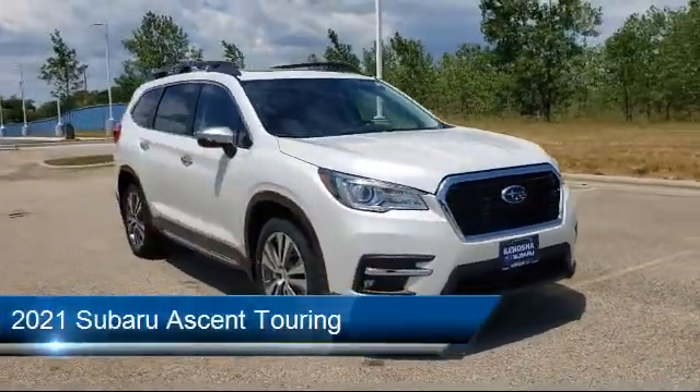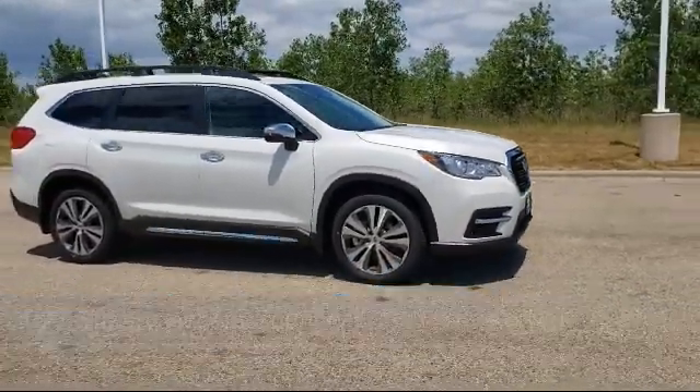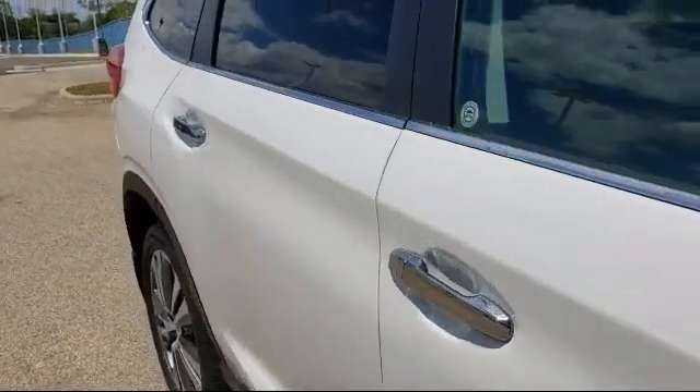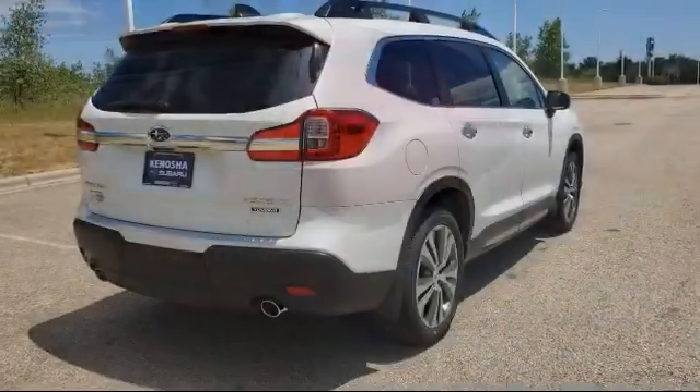It comes equipped with Bluetooth smartphone integration, blind spot monitor, navigation, leather wrapped steering wheel, climate control, lane keep assist, MP3 player, power outside mirrors, seat memory, and leather seating.